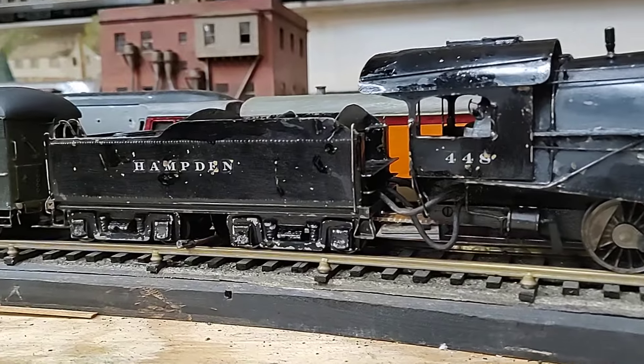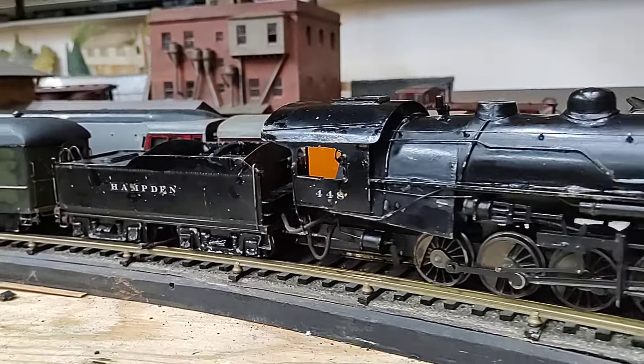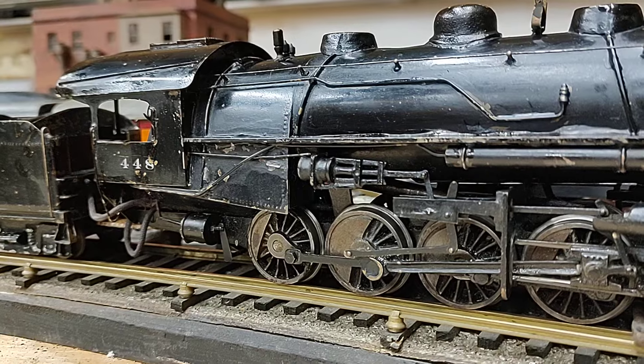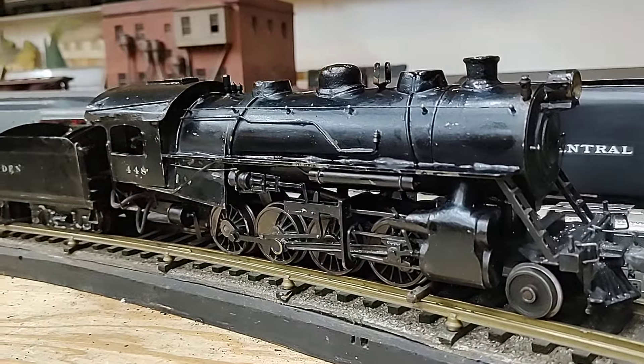I'm talking about a vintage O-scale Hampton train. I don't know who made it. Nicely built, scratch-built consolidation with a Wooten boiler, which normally you associate with Redding, but this configuration doesn't look like Redding to me.